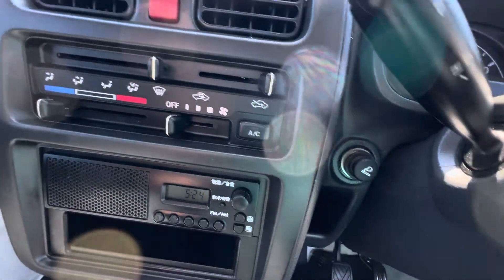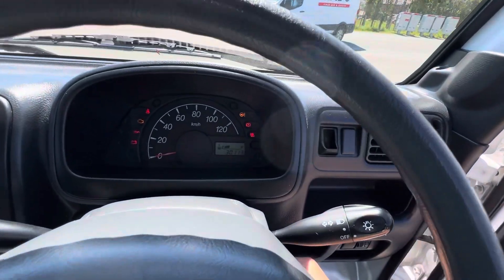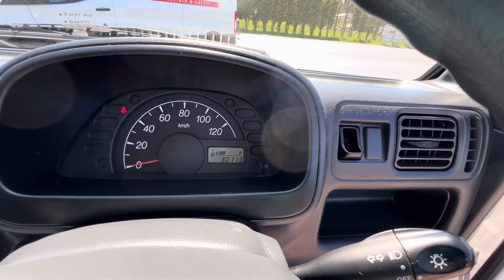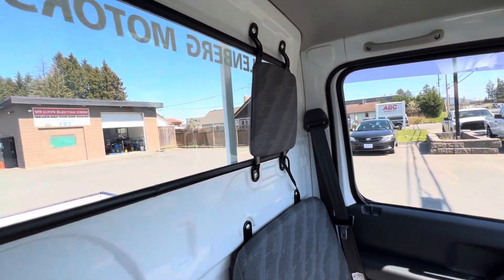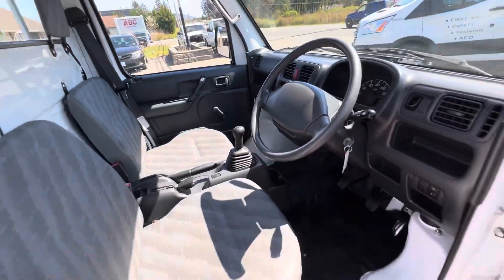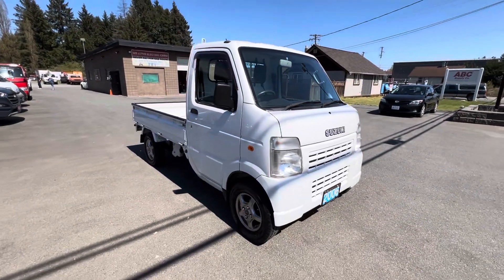This one also has air conditioning as well. It's got super low mileage — 30,113 kilometers — and I know it's in great condition. You can do this little Suzuki Carry 4x4 at Kolenberg Motors at 3537 Couch on Lake Road in Duncan.